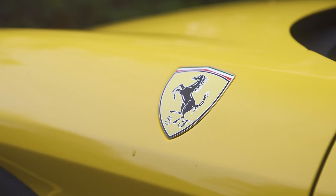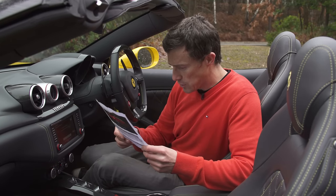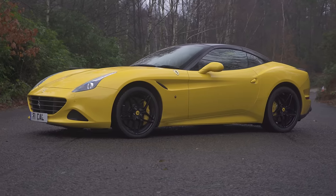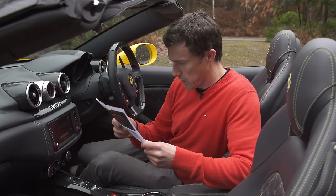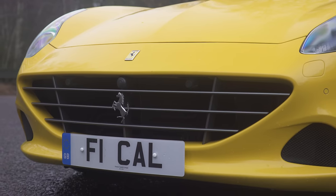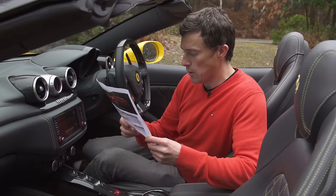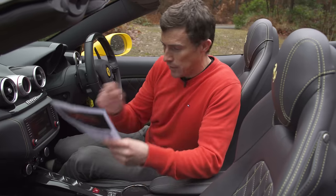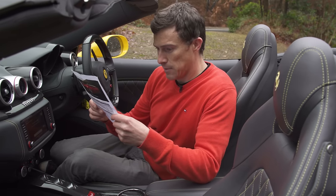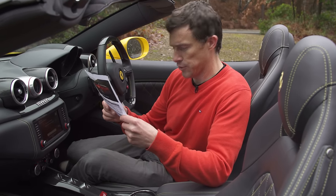If you want the Shield Scuderia Ferrari badges on the wings, they're going to set you back £1,056. If you'd like the two-tone exterior paint, it's £4,320. If you want the front and rear parking cameras, a snip at £4,032. If you want this lovely diamond quilting leather on the seats, that is going to set you back — oh my gosh — £2,112.